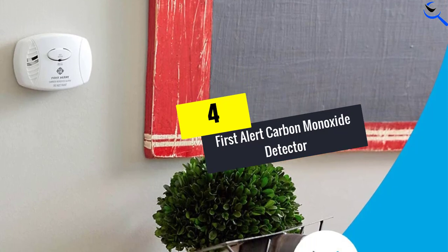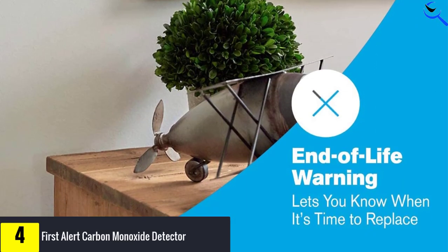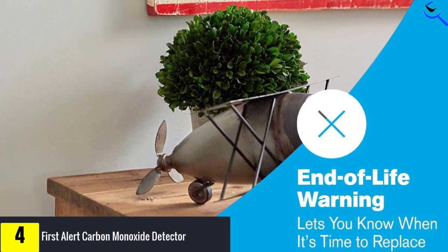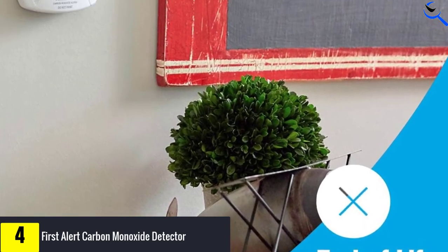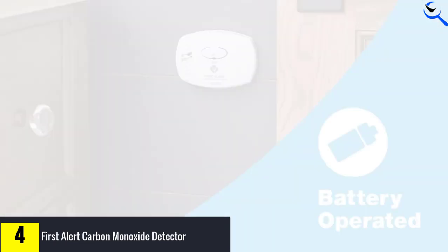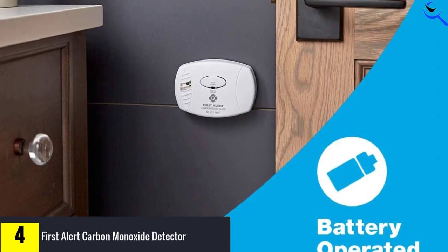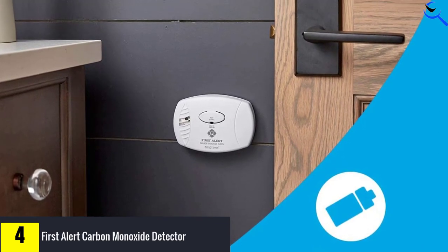Moving on at number 4, we have the First Alert Carbon Monoxide Detector. A budget carbon monoxide alarm is a small investment towards peace of mind. For under $25, a basic model like the First Alert Colorado 400 continuously monitors for harmful levels of carbon monoxide and sounds the alarm if such a condition develops.